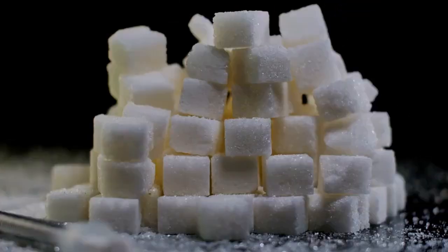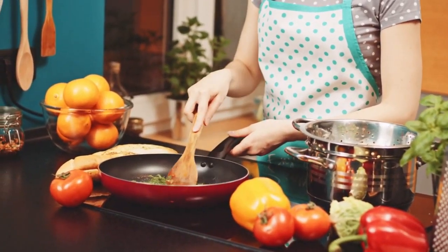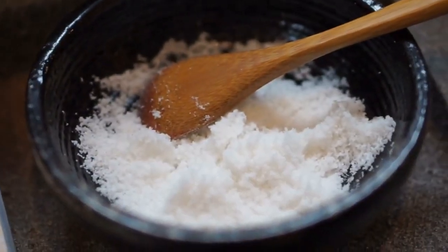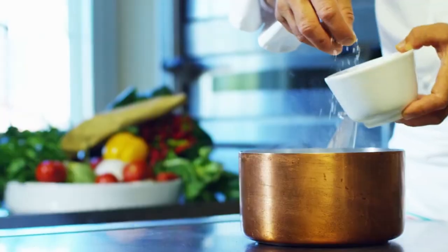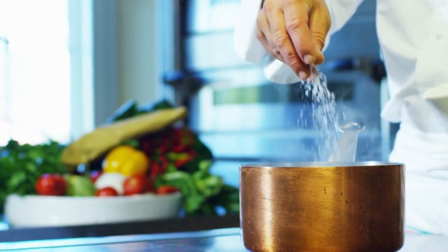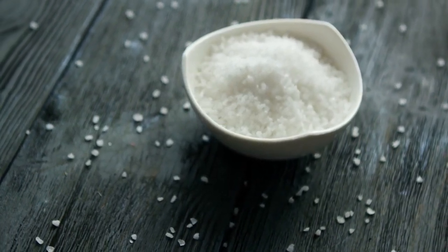Now that you know the incredible journey of sugar, let's turn to something just as essential but with a completely different role in your kitchen: salt. How does this mineral, often called the white gold of the earth, go from the depths of the sea or underground mines to your table? It's one of the most essential ingredients in cooking, but it's also so much more. This tiny mineral has shaped civilizations, influenced economies and is crucial for life itself.